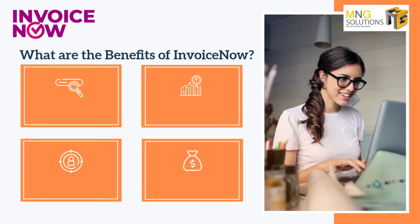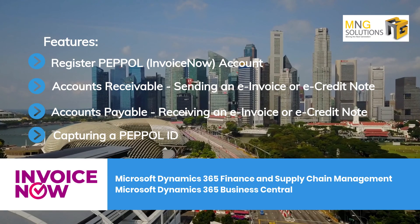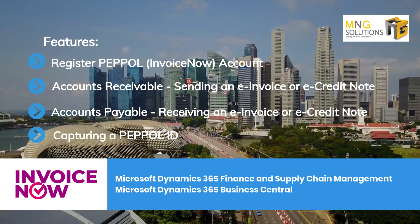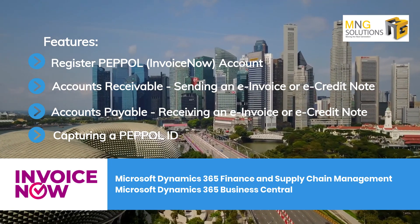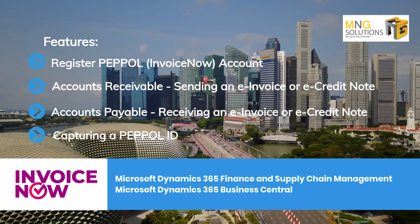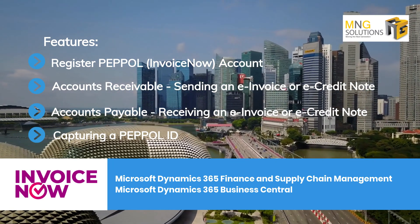InvoiceNow will help your organization in cost reduction, improves efficiency, achieve worldwide seamless invoice transactions and facilitate prompt payments. This video demonstrates the application features of our InvoiceNow solution for Microsoft Dynamics 365 Finance and Supply Chain Management, and Microsoft Dynamics 365 Business Central.